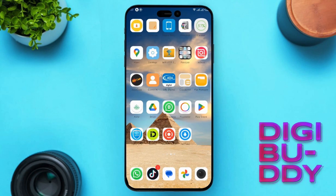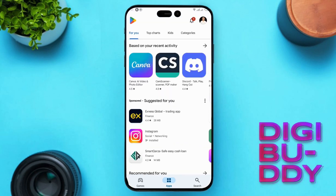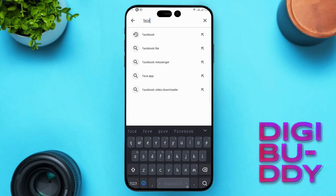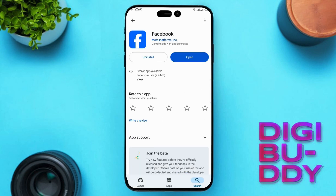Solution 2: Update your Facebook app to the latest version. Launch your App Store or Play Store. At the bottom right corner, you will see a search box — type in the app name Facebook and search for it. After the app appears, at the right side of the app, you will find the option of Open or Update. If it is already updated, you will find Open. If it needs an update, then go ahead and update it.